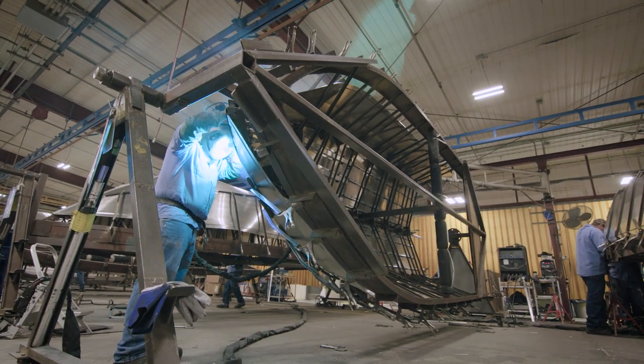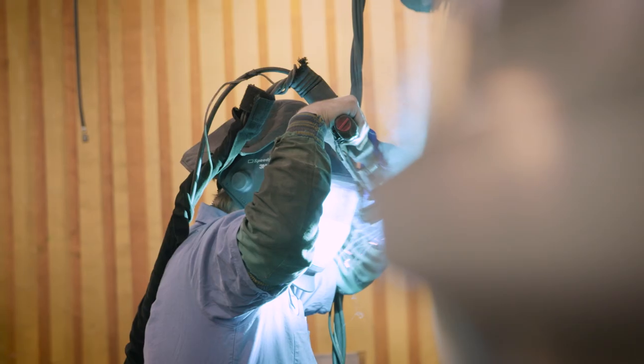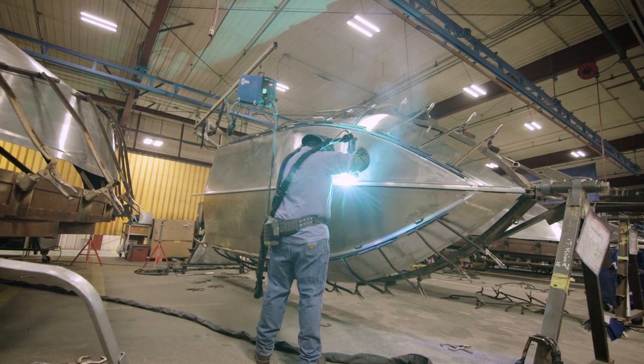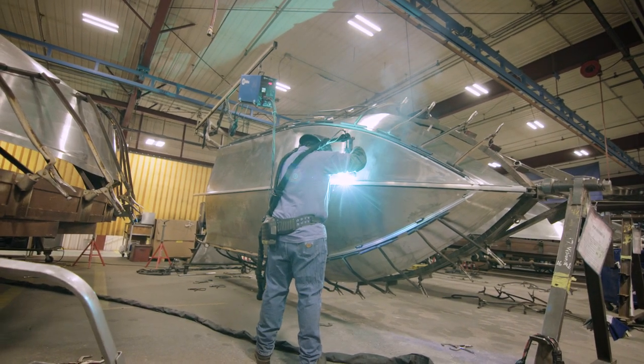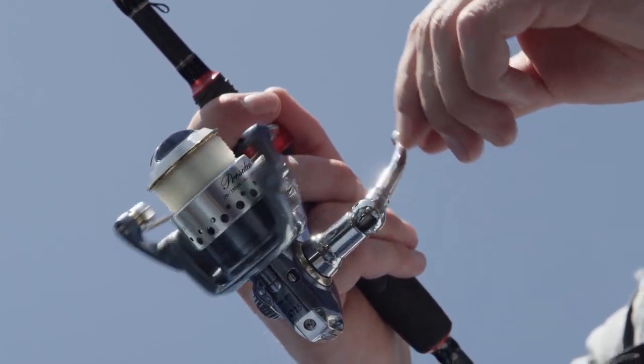Crestliner's legendary 4X hull is welded together using a pioneered tongue-and-groove construction method, creating one seamless hull that never leaks, never catches a line, and never needs maintenance. This means peace of mind for you, so the only thing you need to worry about is getting the fish to bite.